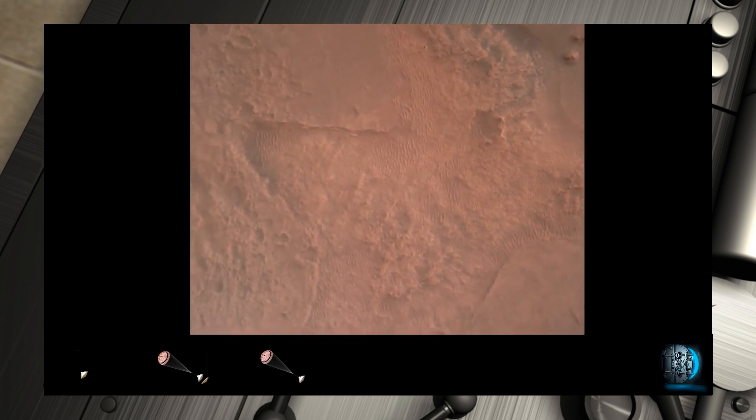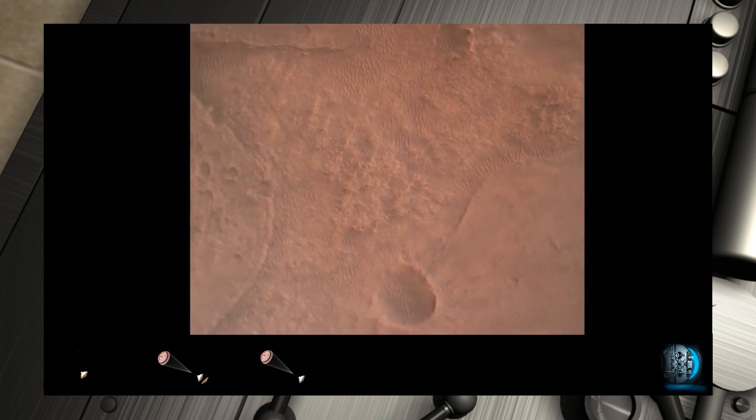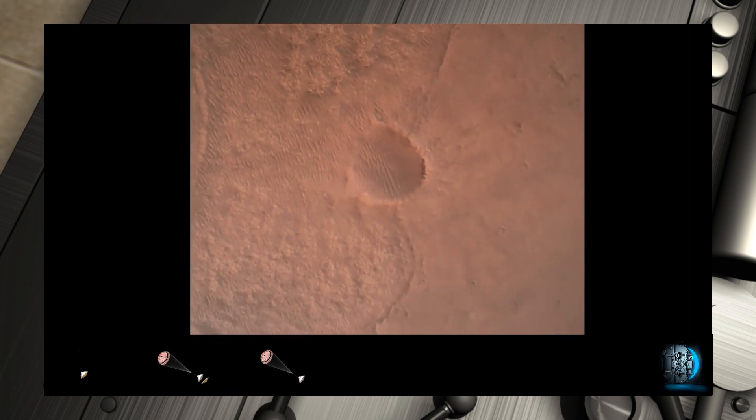LVS valid. We have confirmation that the lander vision system has produced a valid solution as part of terrain relative navigation. Priming. PBA is nominal. We have timing of the landing engines.